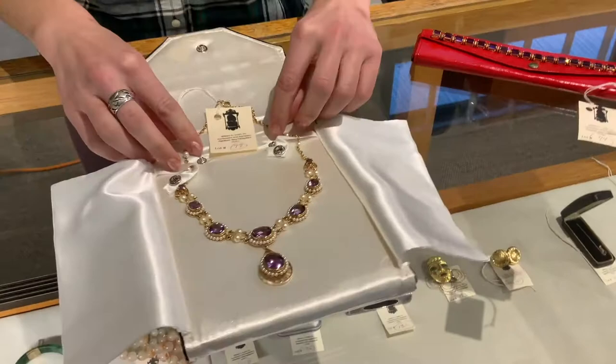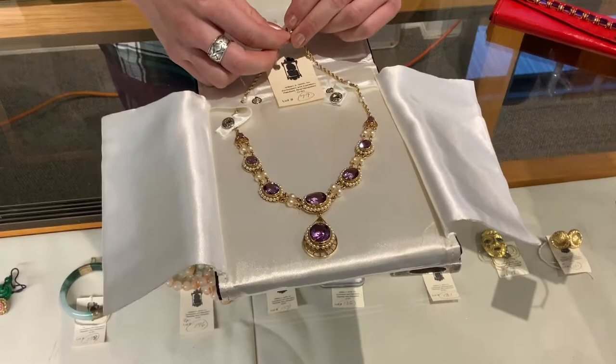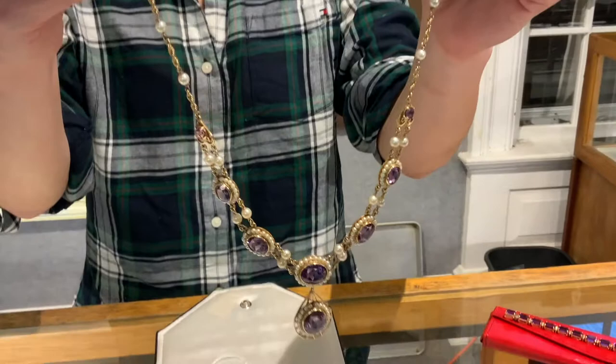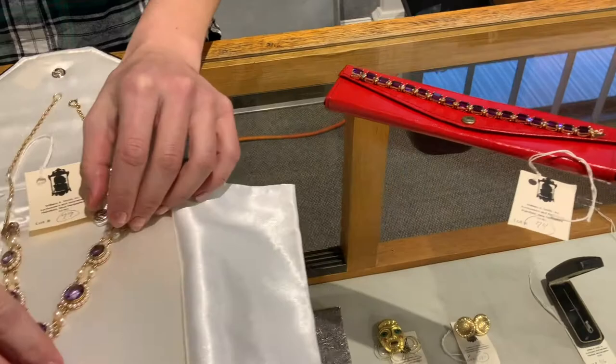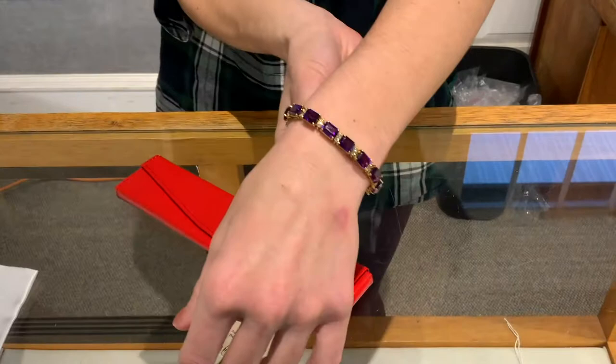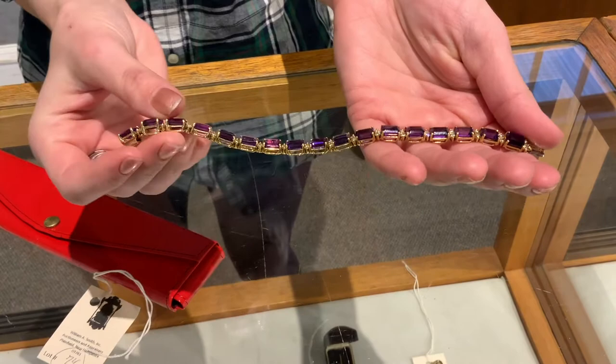Here we have a stunning amethyst and seed pearl necklace, with large oval faceted amethysts — the largest on the bottom approximately 8 to 10 carats. There's also a real focus on amethyst jewelry in this sale. Next to that is a fabulous emerald-cut amethyst bracelet set with diamonds — about 20 carats total weight of amethyst with really spectacular color. This is signed La Triomphe, again in 18-karat gold, from a local estate.